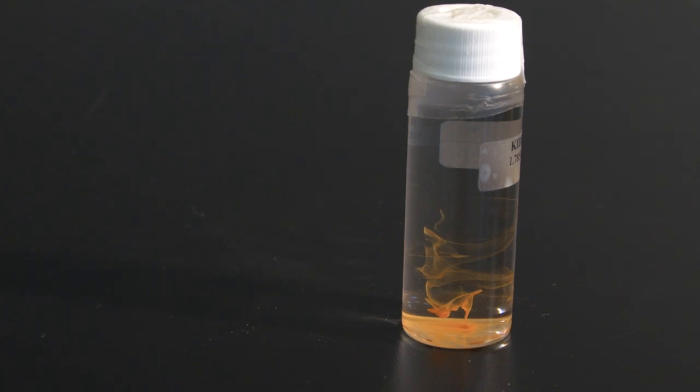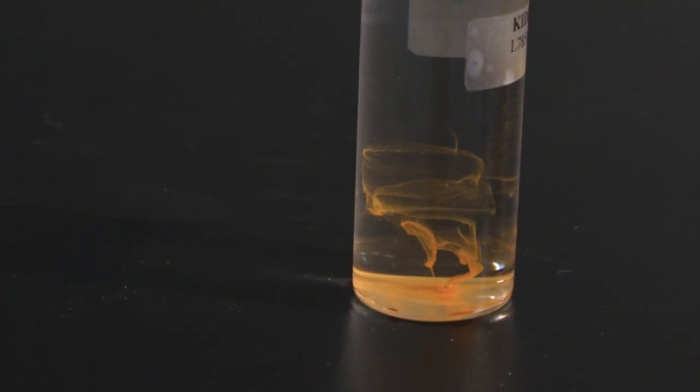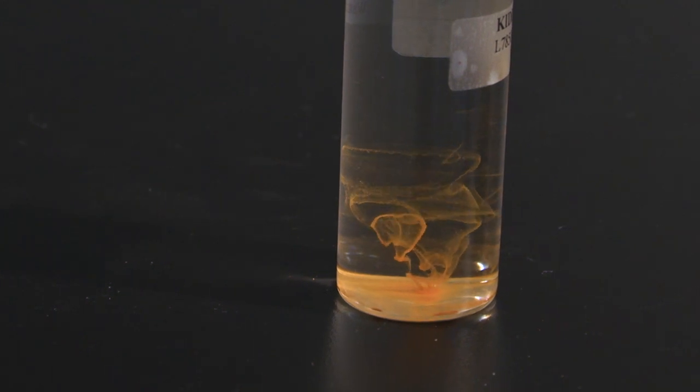Looking closely at the bottle, you can easily see the yellow-looking sediment. Analysis showed that there were a variety of things in the water, including the tiny microbes I mentioned before and the hydrogen and sulfate that these microbes ate.